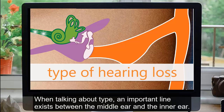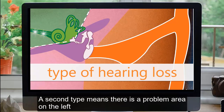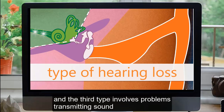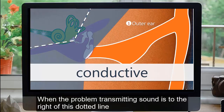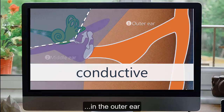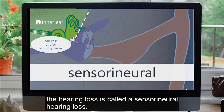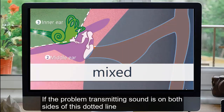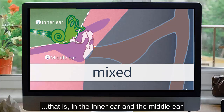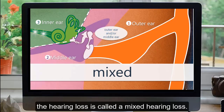When talking about type, an important line exists between the middle ear and the inner ear. When the problem transmitting sound is in the outer ear or the middle ear, the audiologist will call this a conductive hearing loss. When the problem transmitting sound is in the inner ear, the hearing loss is called a sensorineural hearing loss. If the problem transmitting sound is on both sides of this line — that is, in the inner ear and the middle ear, the inner ear and the outer ear, or problems in all three stages — the hearing loss is called a mixed hearing loss.